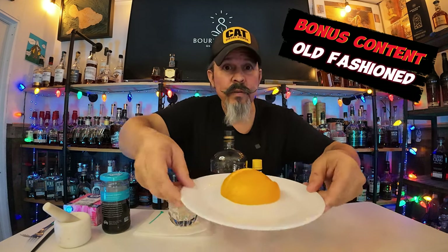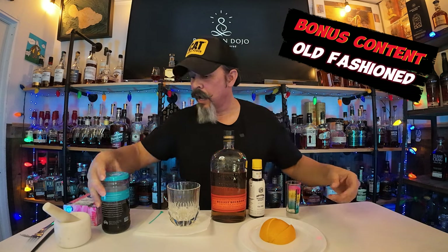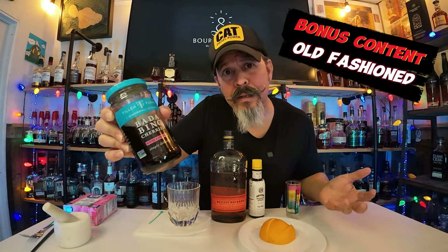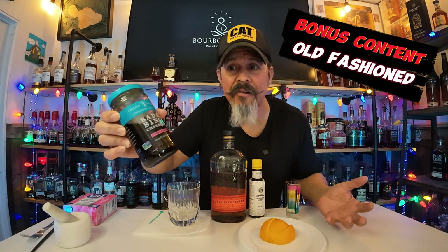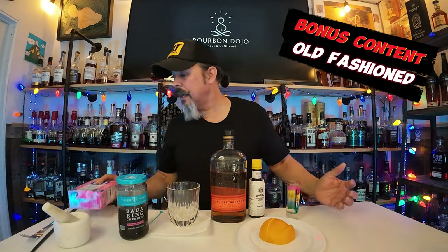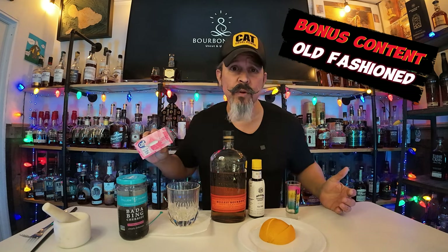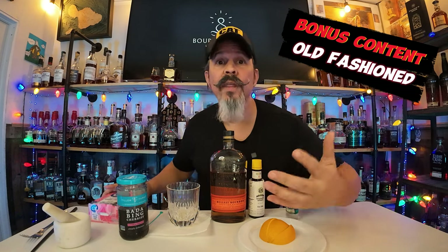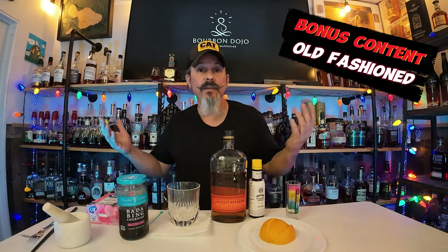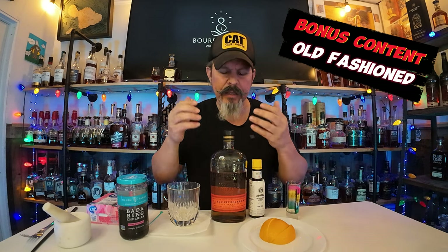The next thing is an orange of sorts — you can have a peel, you can have a slice, you can do whatever. Oranges are in them. I got the bada bing cherries — you need some cherries. And then I have sugar cubes. You could also do simple syrup. The old fashioned is apparently the first mixed cocktail they ever made using whiskey. So wherever that ever was, that was the first one.